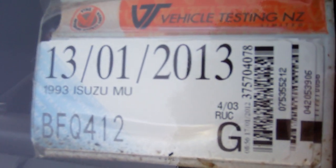Plenty of registration through to the first month of 2013. Road user charges are up to date.